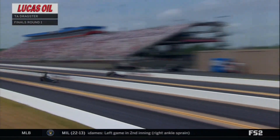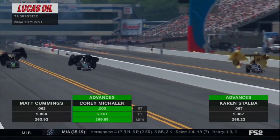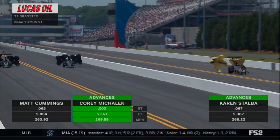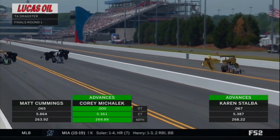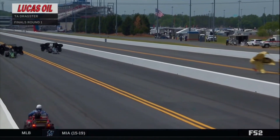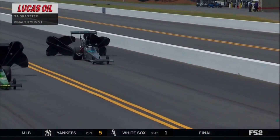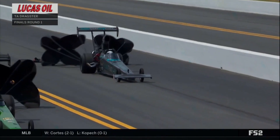Mihalik is perfect — a perfect reaction time — goes 5.36 to advance. Stalba advances on a 5.38, but a perfect reaction time on one of these cars is nearly impossible. That's wild. I think I'd call that a lucky guess, but I guarantee you Corey will take it. He will advance along with Karen Stalba into the second round.